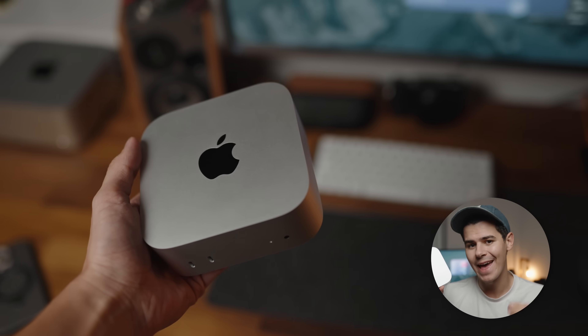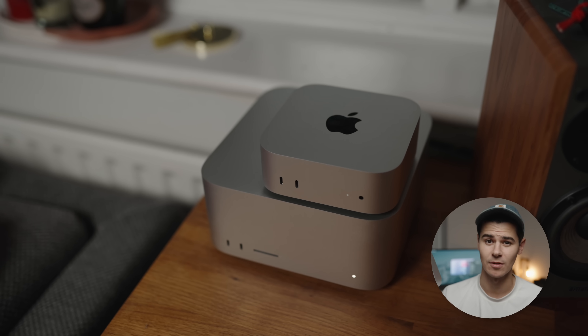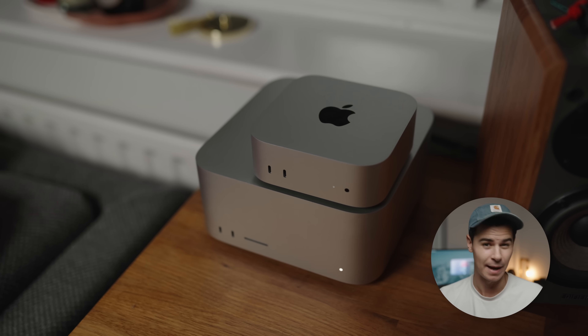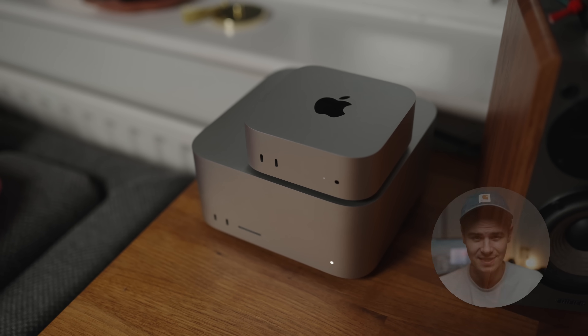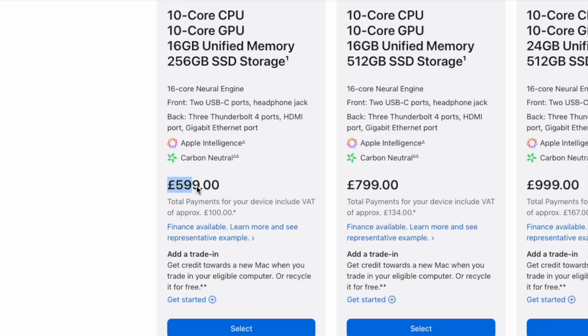This is the new M4 Pro Mac Mini, and the M4 Mac Mini line is one of the most impressive lineups of computers we've ever seen from Apple, mainly due to affordability. The baseline model comes in at just $599, which for a current-generation Apple processor is absolutely ridiculous — it is by far the fastest computer you can get at that price point.